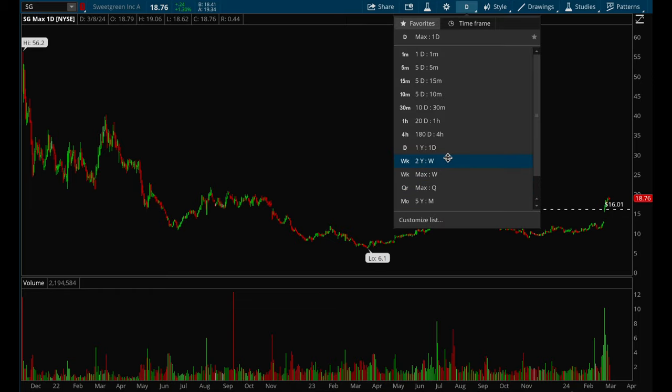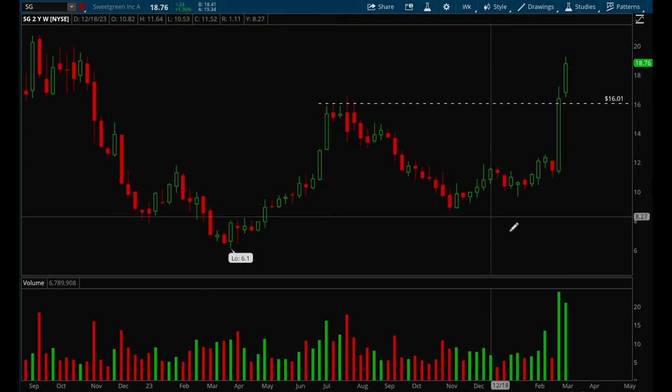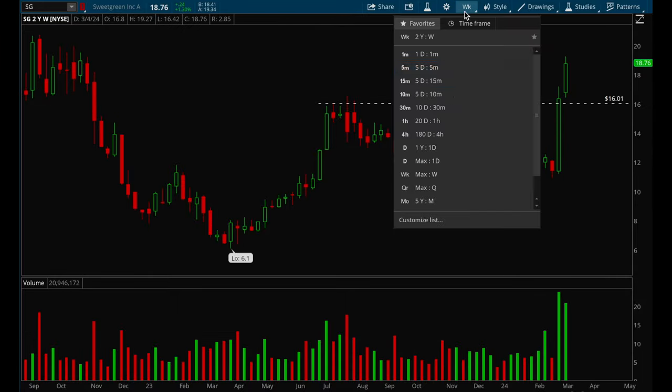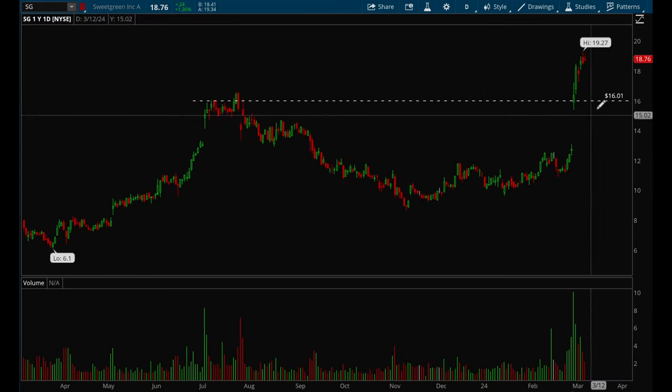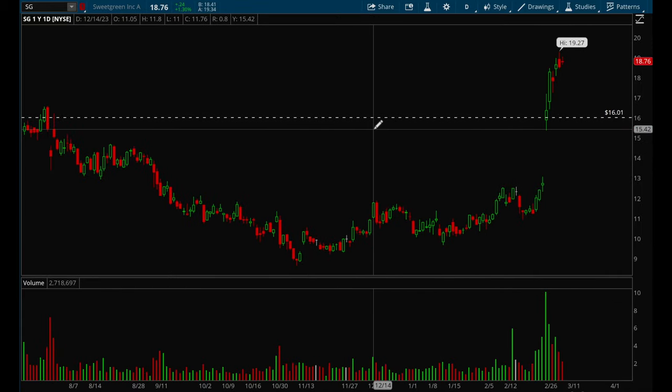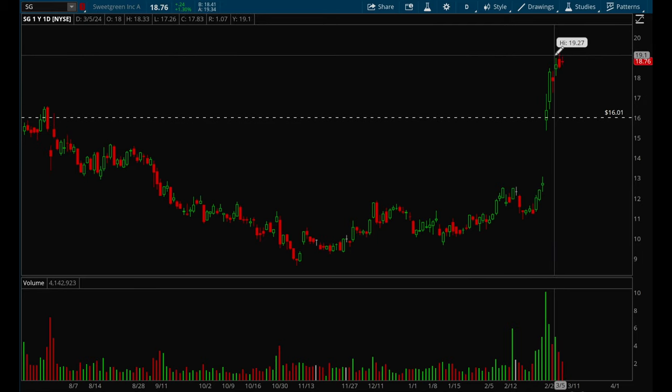SG is a name not many people are talking about but should definitely be on your radar. It had a really big earnings move with big volume and it's just been acting incredibly well, slowly grinding higher and higher since then. This is definitely another top watch — it's actually forming a little flag right now.